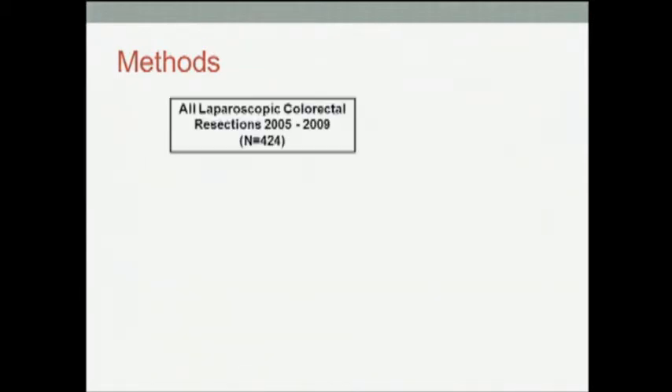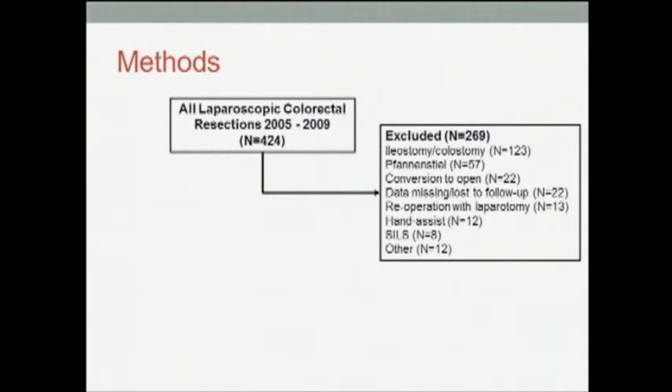From the operating room database, we identified all elective laparoscopic colorectal resections over a five-year period. We excluded patients who had a stoma creation, who had a Pfannenstiel incision converted to open, as well as several other criteria. We decided a priori to exclude patients with Pfannenstiel incisions because we felt that this was a specimen extraction site specific for low rectal cancer procedures.